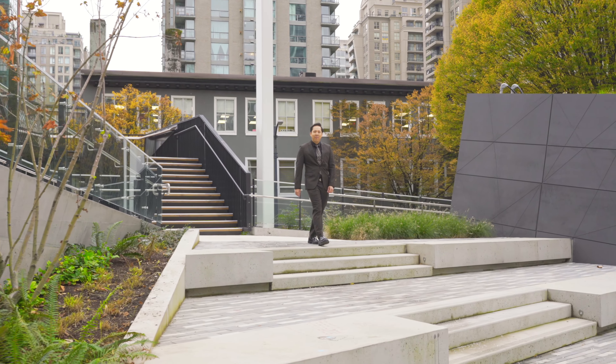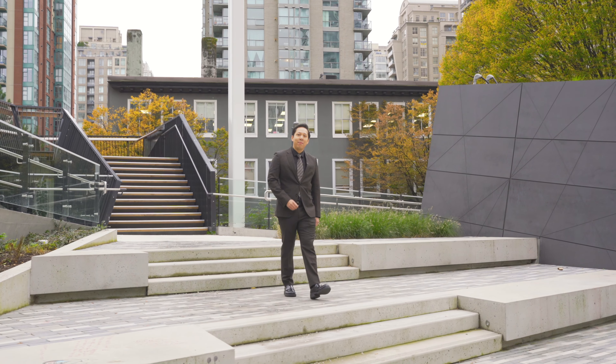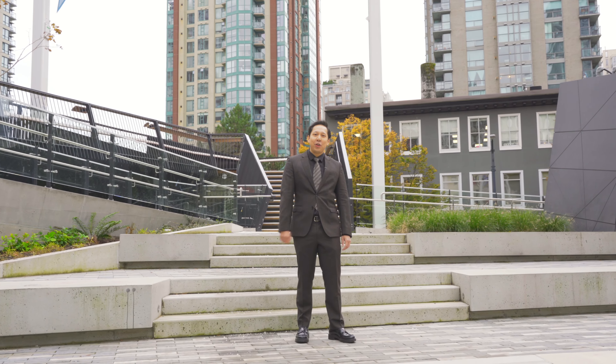This home is beautifully updated and situated in the prime northeast orientation and in one of the best communities in downtown. My name is Richard Truong with Faith Wilson's Christie's International and I'll be waiting for your call.